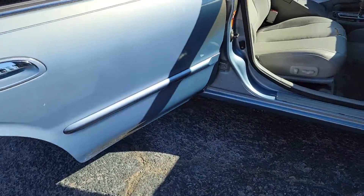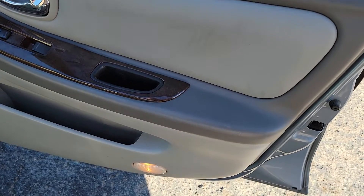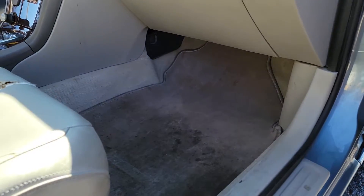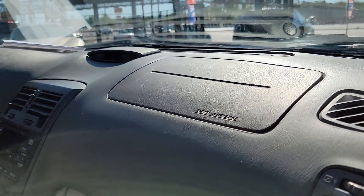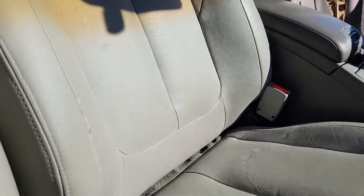Come around in here — passenger door panel looks really good, very clean, don't see any huge imperfections anywhere. Carpets are clean underneath the mats, really clean. Could use a light detail, just a couple little things, but dash is really nice, no major cracks anywhere. Passenger seat's got a little rip right here, but that's about the majority of it.